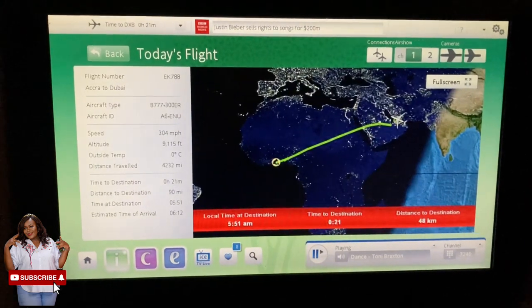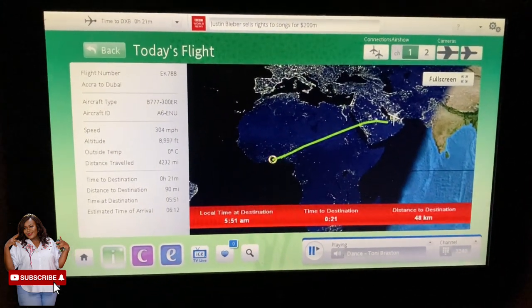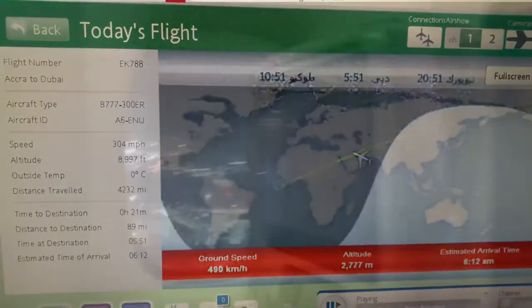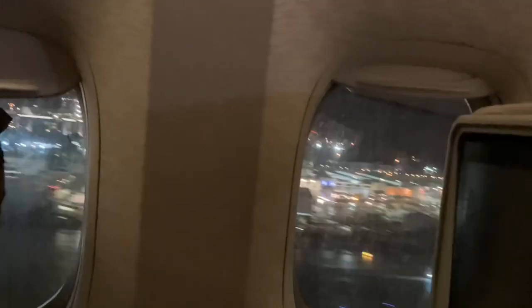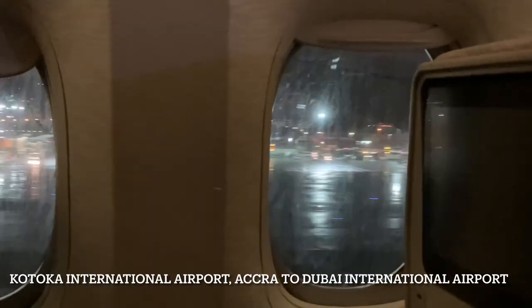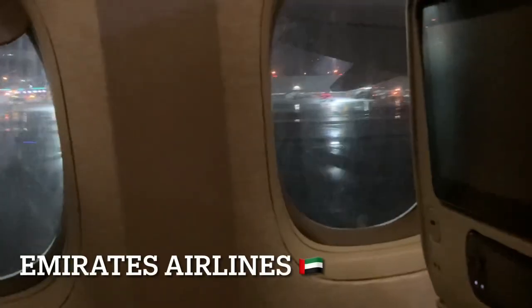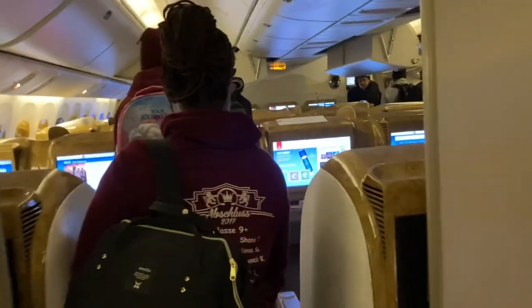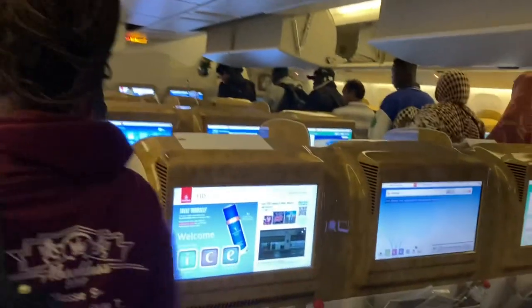Hi, welcome back to my channel! I hope you are all doing well. I'm super excited to come your way with another video. This video is going to be an airport review as well as a transfer walk at the Dubai International Airport. I flew in from Ghana to Dubai using Emirates, and this is going to be my first review of the Dubai International Airport. My name is Josie and I love to share beauty, lifestyle, and travel content.